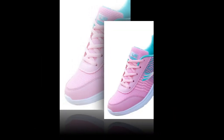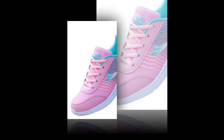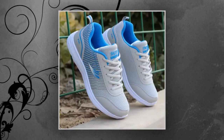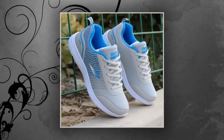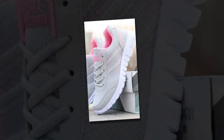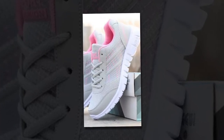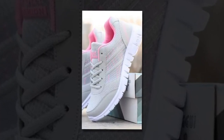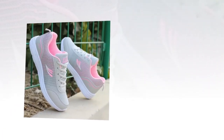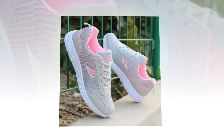Now let's talk about performance. These QRLQHY Sneakers are incredibly versatile, making them ideal for various occasions. Whether you're heading out for a light run, taking a casual stroll, or even pairing them with your everyday outfits, these shoes fit right in. The vulcanized sole provides excellent traction and durability, ensuring you stay grounded no matter where your day takes you. The shoes are particularly well-suited for spring and autumn, thanks to their breathable construction and flat-bottom design that keeps you comfortable in milder weather conditions.